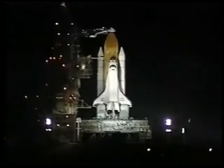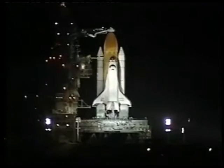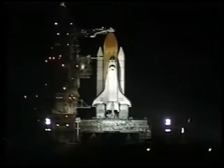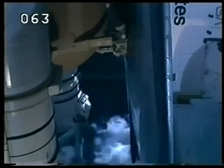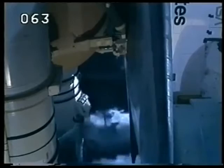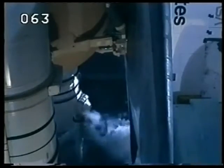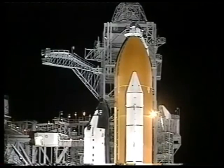The main fuel valve heaters on the three shuttle main engines have been turned on in preparation for launch tonight. APU starts complete with three good APUs. The pilot reports that we have three good APUs.